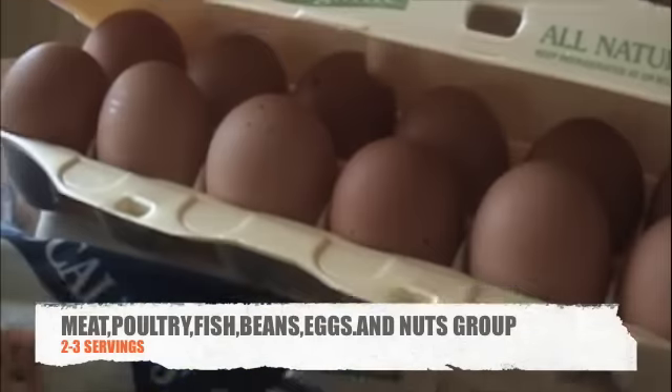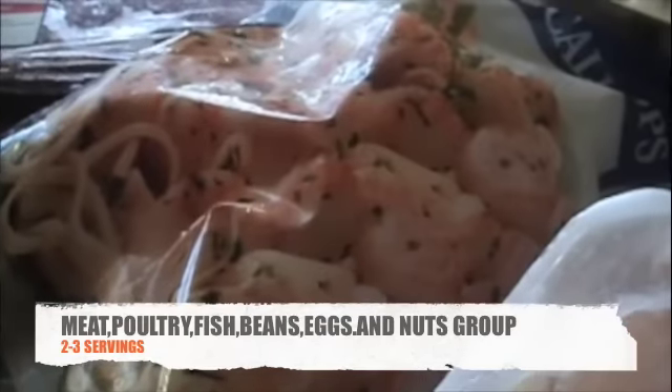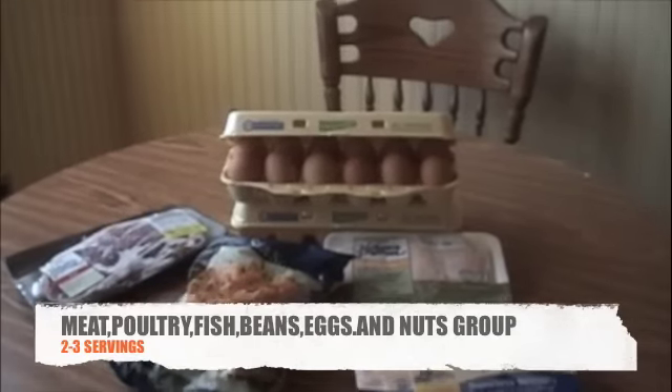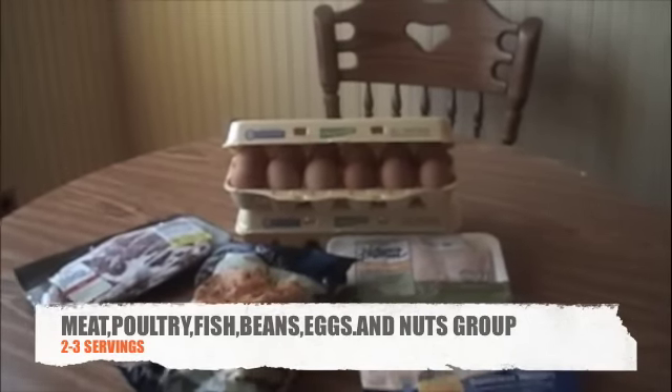On the third level of the Pyramid we find the meat, poultry, fish, dry beans, eggs and nuts group. These foods are high in protein and help your body grow and stay healthy. 2 to 3 servings from this group are recommended.